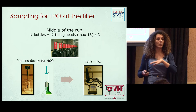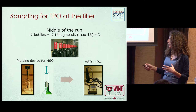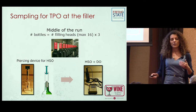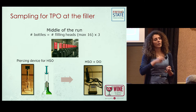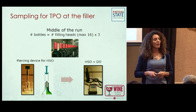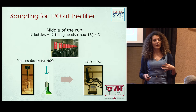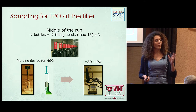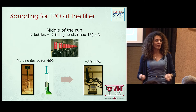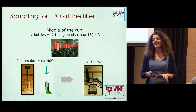We also measured total package oxygen including the headspace using a piercing device — the one Stefan talked about previously — adapted with a syringe. We puncture the stopper and measure dissolved oxygen in that space using Nomasens. After that we destructively measure the dissolved oxygen. In the middle of the run, we took the same number of bottles as the number of filler heads — up to a limit of 16 bottles total, replicated three times.